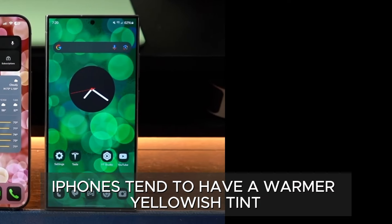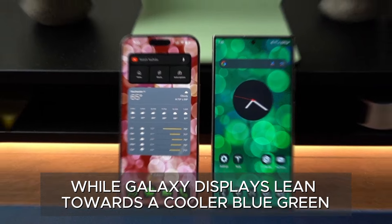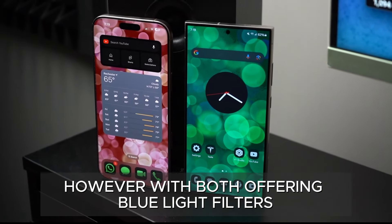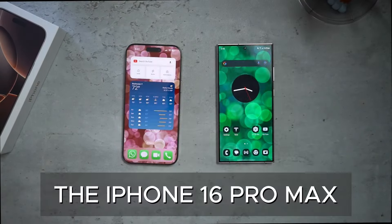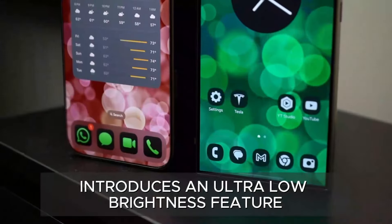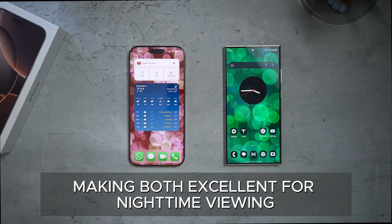Screen colors vary slightly between the phones. iPhones tend to have a warmer, yellowish tint, while Galaxy displays lean towards a cooler blue-green. However, with both offering blue light filters and smart color adjustment, these differences are barely noticeable in daily use. The iPhone 16 Pro Max also introduces an ultra-low brightness feature, matching Samsung's existing capability, making both excellent for nighttime viewing.